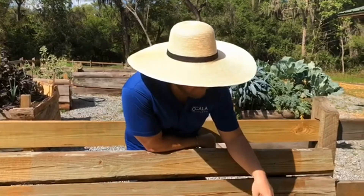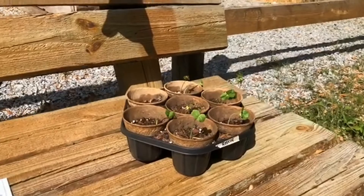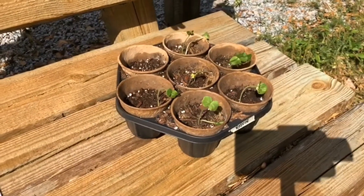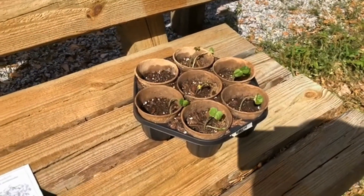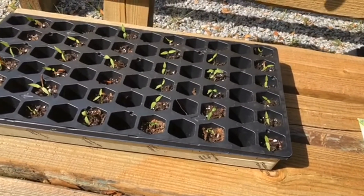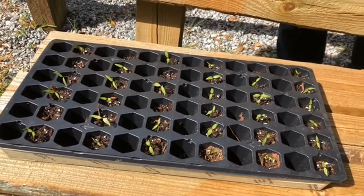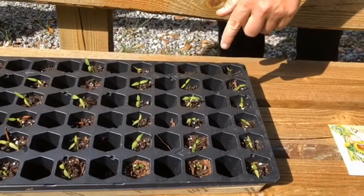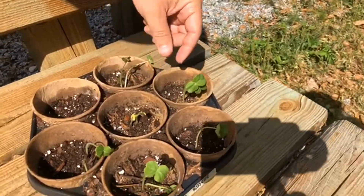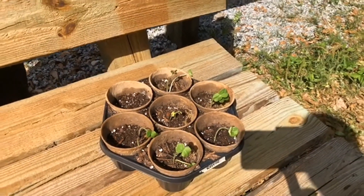These are roselles, which are called the Florida cranberry. These were started pretty recently, and we're starting these in little cups and then we'll transplant them. And these are a whole variety of tomatoes that we're growing. We're starting those in smaller trays, and we'll transplant them once they get their true leaves. True leaves are when they pop up their real leaves, and then you know they're ready to transplant.